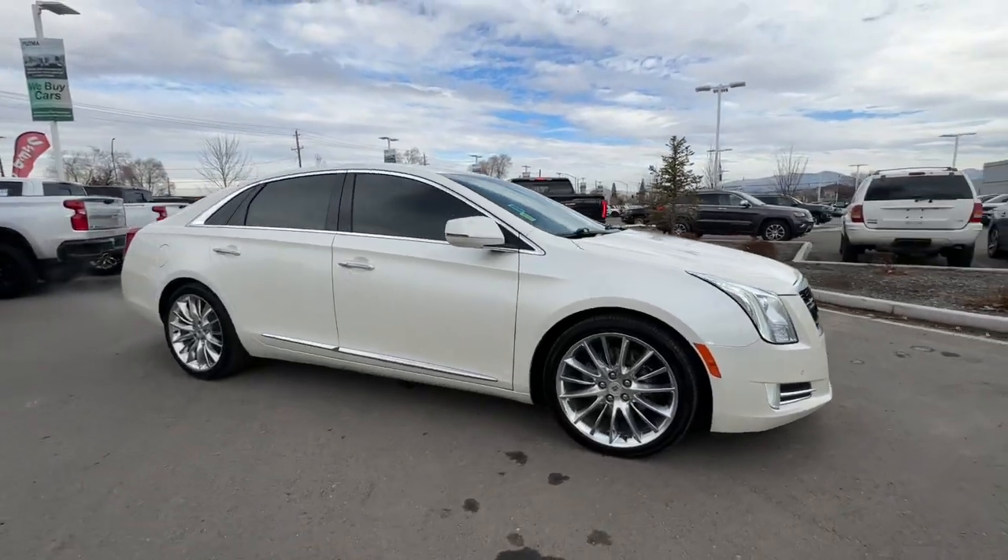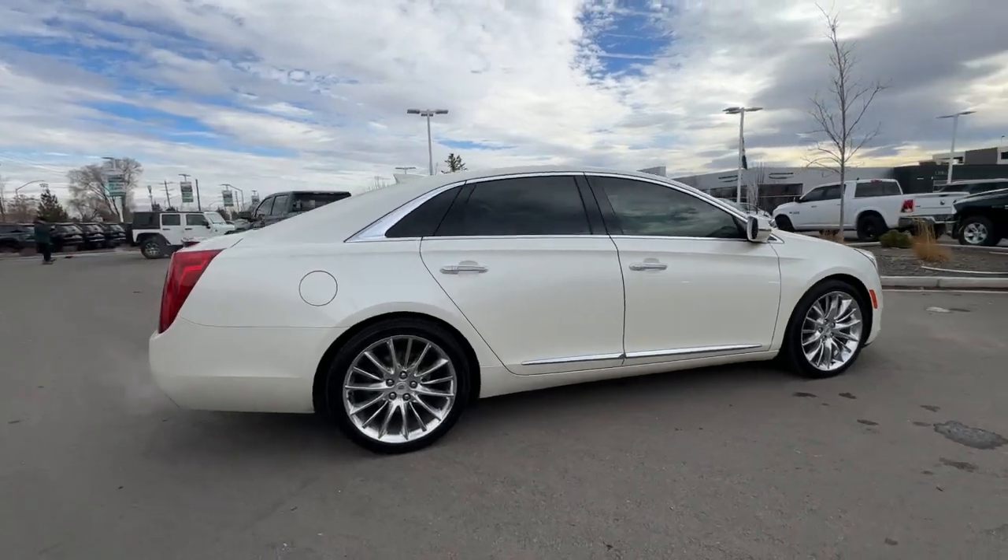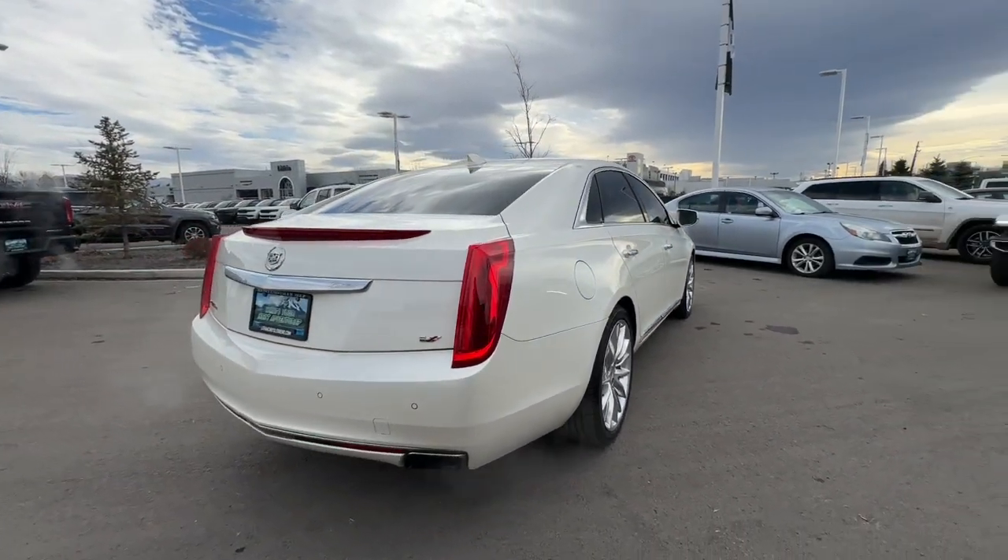Introducing the 2015 Cadillac XTS. With less than 40,000 miles on the odometer, this vehicle provides excellent value.